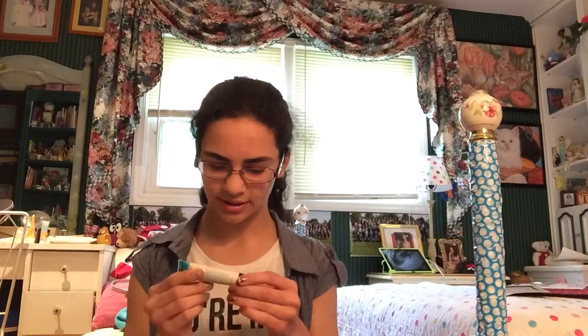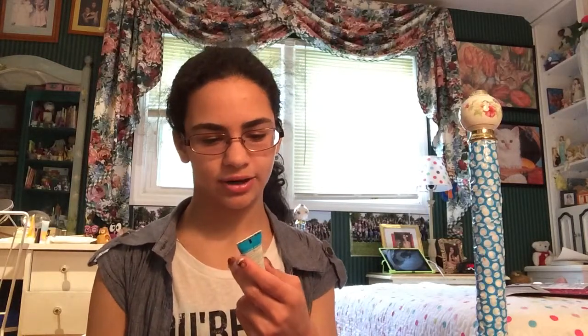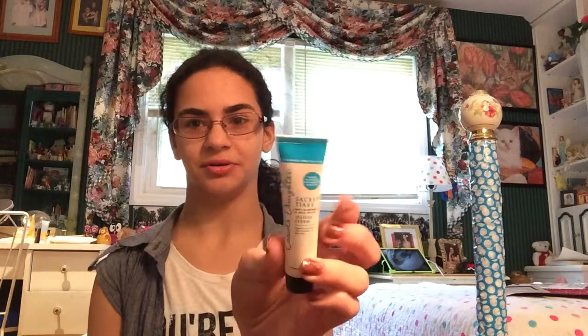The first thing I got was the Carol's Daughter anti-frizz styling cream, which is pretty awesome because I have curly hair and that means it gets frizzy in the summer, so I'm actually really excited to try this out. I love the packaging — it's blue.